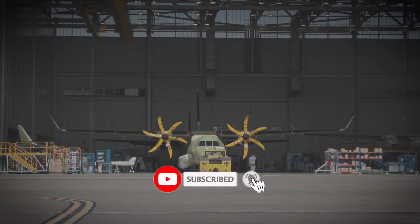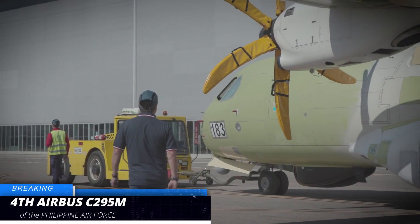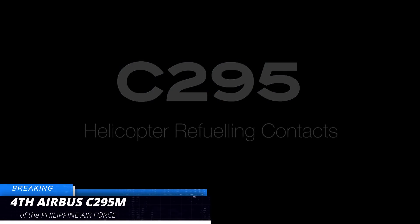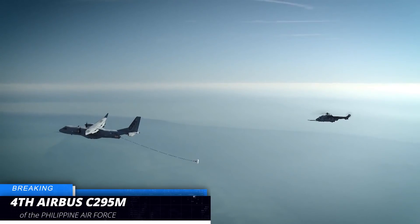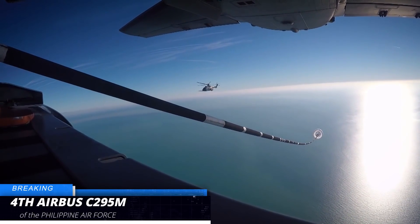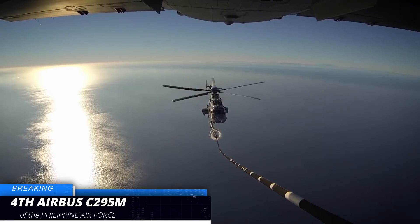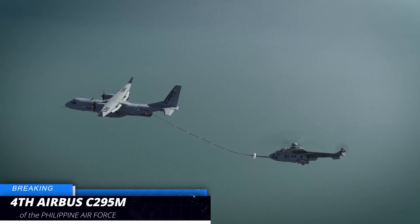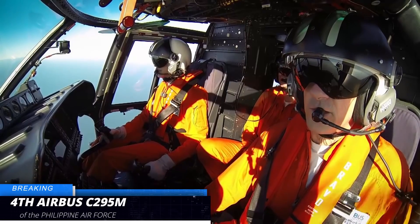The latest Airbus C295 aircraft is the fourth C295 operated by the Philippine Air Force. The newly acquired C295M will begin operational missions transporting troops, equipment, and relief goods in support of earthquake-affected victims in Mindanao. The Philippines, being a geologically active country close to the Pacific Ocean, regularly experiences storms, typhoons, and earthquakes. The government's initiative to add more transport aircraft would be of great use in these instances.